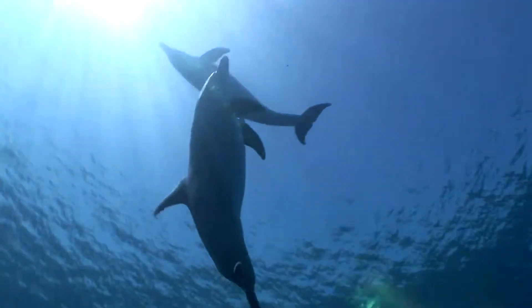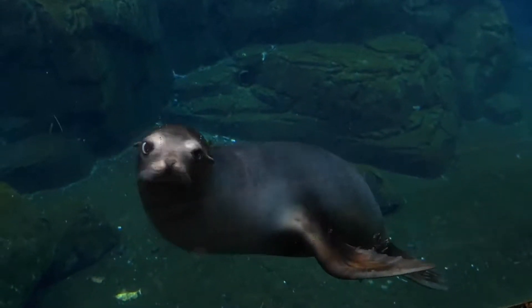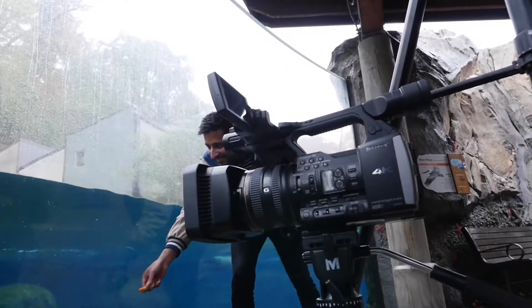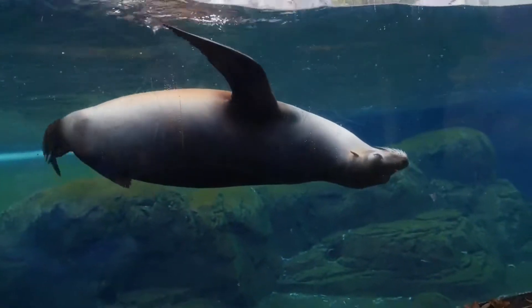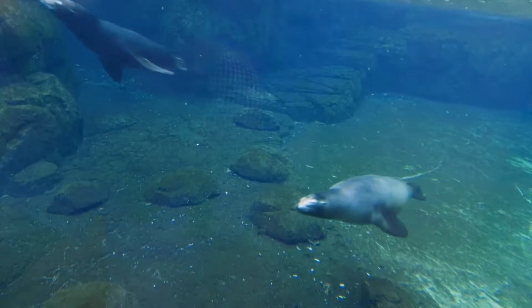Fish and marine mammals swim by swishing their tails. Sea lions do it with their arms. Those front flippers might look like fins, but anatomically, they're more like hands. That was really what got me thinking — that's a really different way to generate thrust underwater.